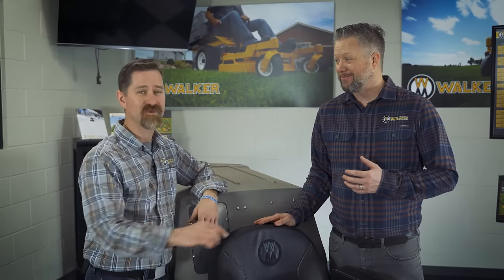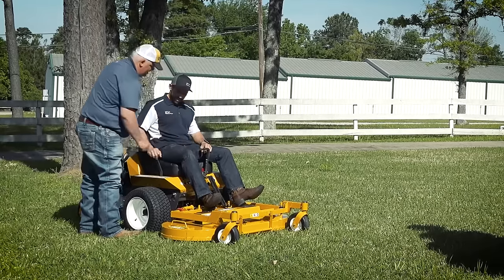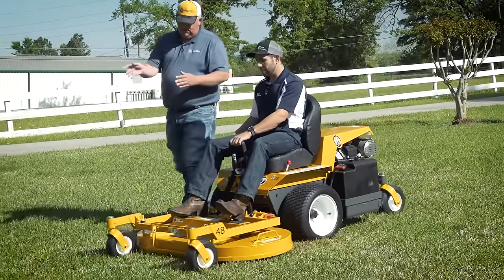What if I've never operated a Walker mower before? Don't worry — we love first-time users. Our Walker demo experts are trained to efficiently teach you how to operate and safely mow with the Walker mower. They will walk you through the process at your own pace so that you can quickly get comfortable with using the controls, maneuvering, and actually cutting grass with the Walker.